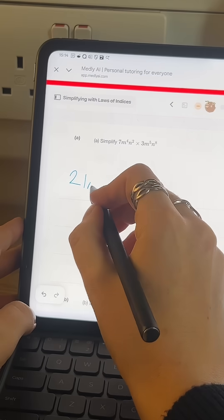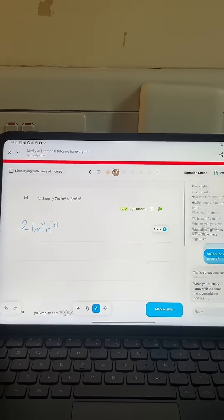Very similar to the last question, but now we have an M and an N. If you are serious about getting a grade 9 in maths, having targeted practice and a mini tutor in your pocket, I recommend you check out Medli today.